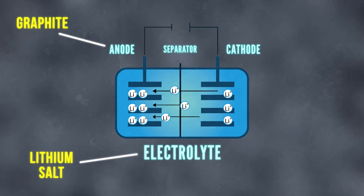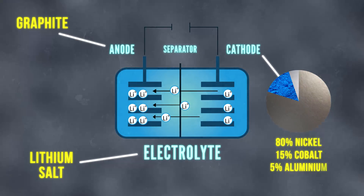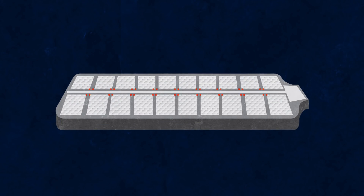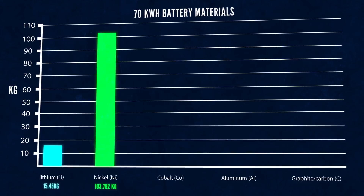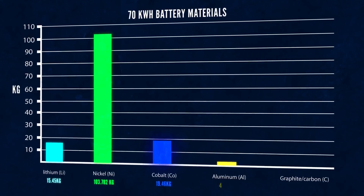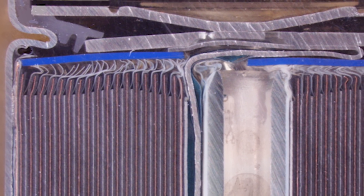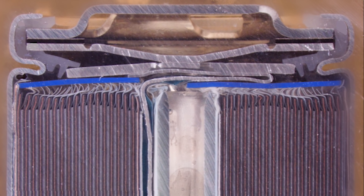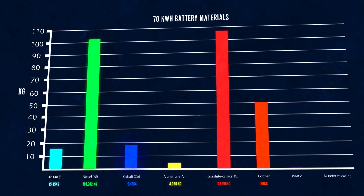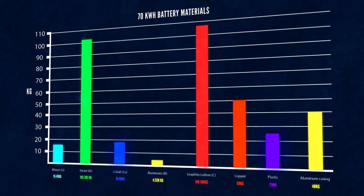The anode is made of graphite, which is carbon. The electrolyte is lithium salt. The cathode is 80% nickel, 15% cobalt, and 5% aluminum. Here's a breakdown of how many kilograms of each material make up a 70 kilowatt-hour battery: lithium — 15 kg, nickel — 103 kg, cobalt — 19 kg, aluminum — 4 kg, graphite or carbon — 108 kg. Inside the battery there's also copper, a thin strip of plastic used as a separator, and a casing made of aluminum — approximately 50 kg of copper, 25 kg of plastic, and 40 kg of additional aluminum.